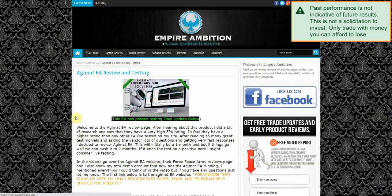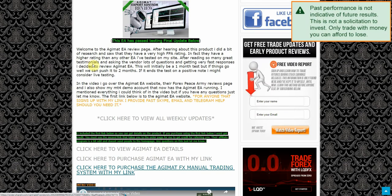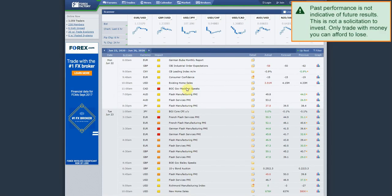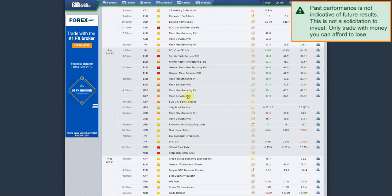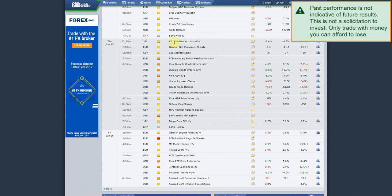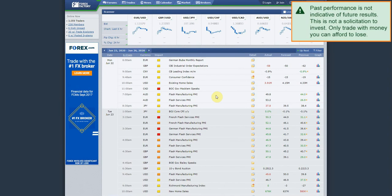Checking back on the 2018 review — it wasn't 18%, it was 15% that we made in our initial test back in 2018. Looking at the news this week: Monday nothing really, Tuesday some Euro news, Wednesday nothing, Thursday U.S. unemployment claims, Friday high-impact Euro news — so basically not a lot of high-impact news this week.